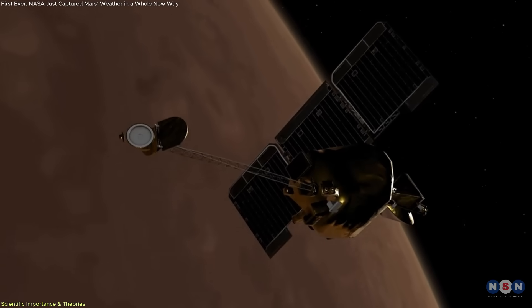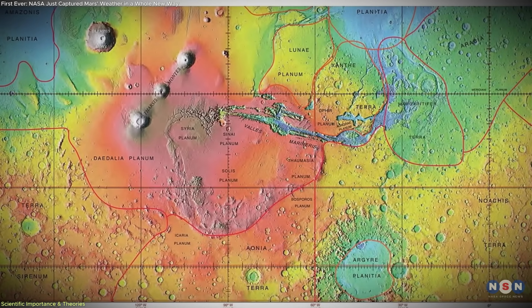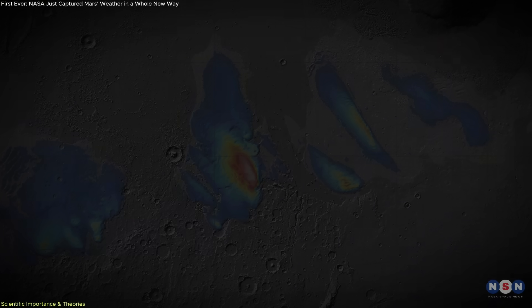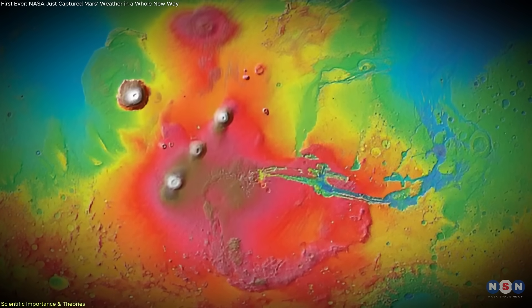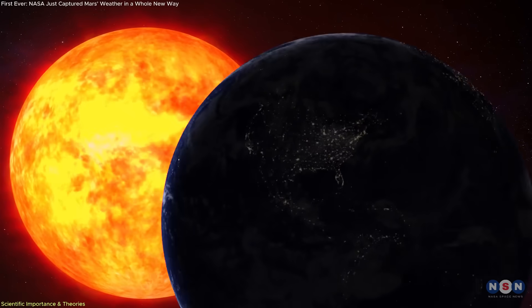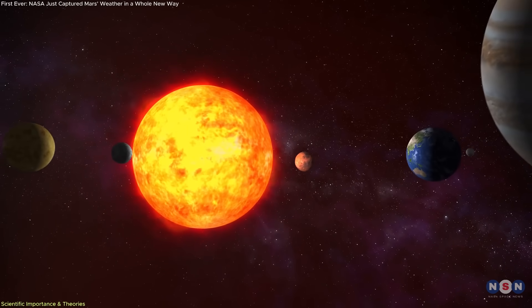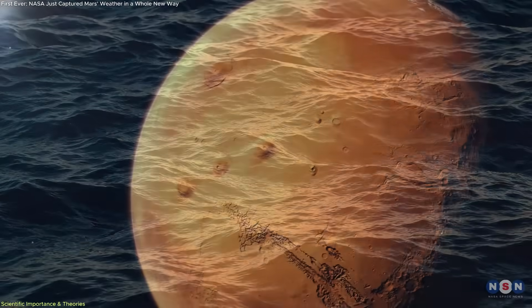In addition to visual imaging, Themis collects infrared data that helps identify thermal anomalies. These anomalies reveal more than temperature shifts — they point to the possible presence of subsurface water ice. Certain regions around Arsia Mons show signs of retaining heat longer than others, suggesting that layers of ice or brine might exist just below the surface. These findings are vital for future missions, particularly those involving human exploration, as buried ice could supply water, oxygen, and even fuel.